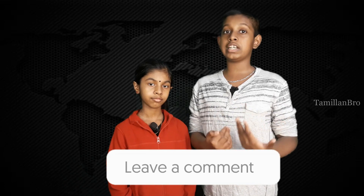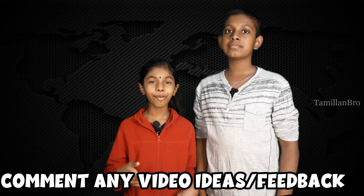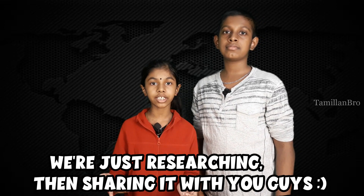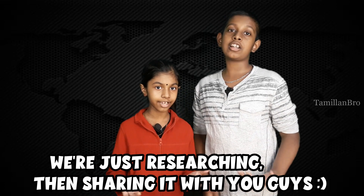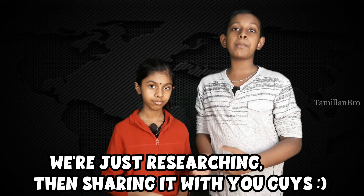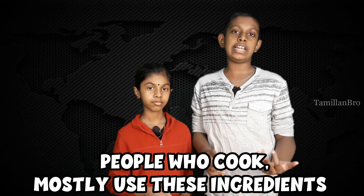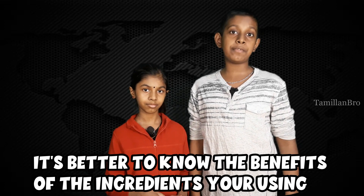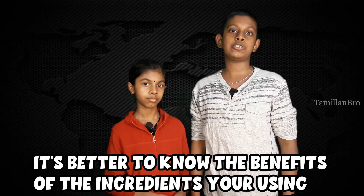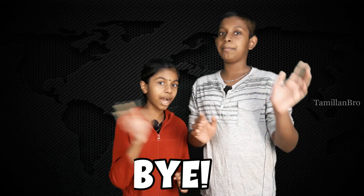Thank you for watching! If you enjoyed the video, leave us a comment — let us know if you already knew these ingredient benefits or if you want to give us new ideas. Keep in mind that we're not always 100% accurate, but we do research on the internet to show you useful information. Most people add these ingredients when making curries or other recipes, so it's better to know what's beneficial about your ingredients before you cook with them. See you in the next video — bye!